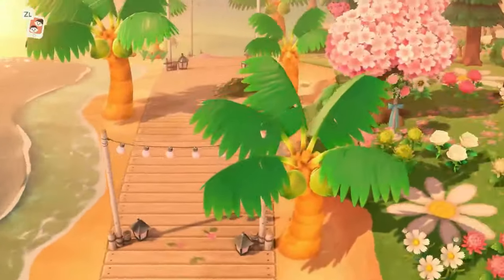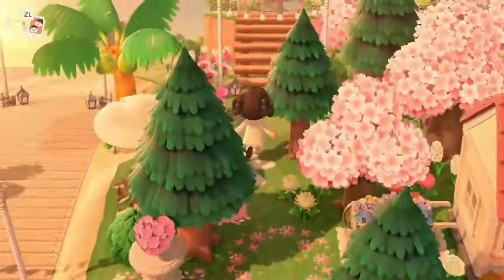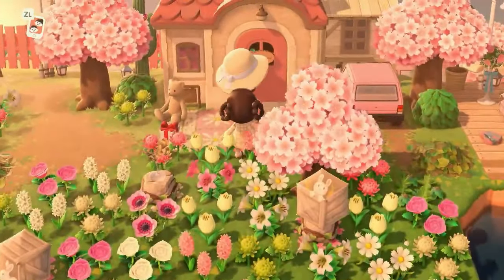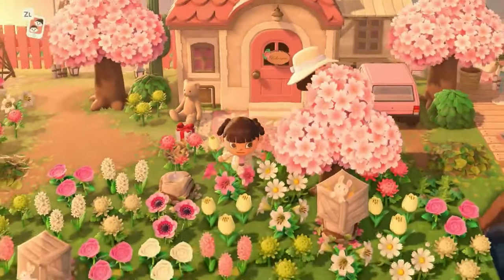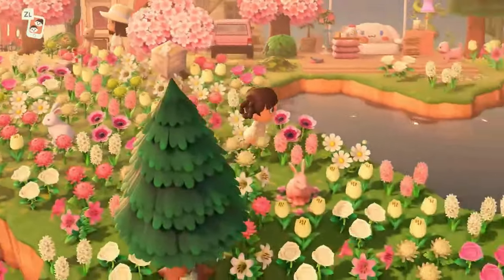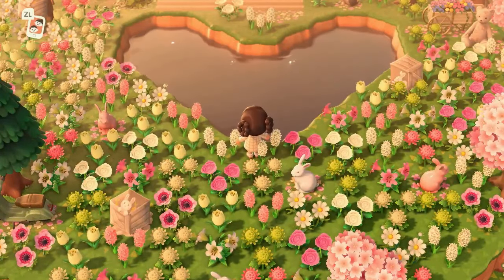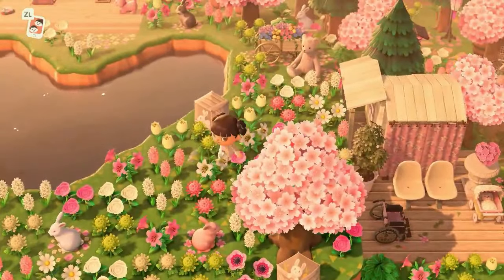Over here we just did a boardwalk up the beach — nothing too special. And I made a little path going up over here to Ellie's house. We gave Ellie a bunny garden, and there's my character right here. She says 'be my sweetheart' — I just thought that was a cute thing to say on an island like this. So we gave Ellie a bunny meadow with a heart pond because Ellie is my sweetheart.